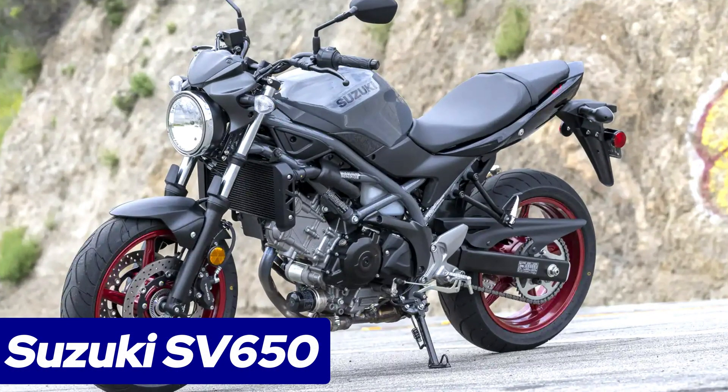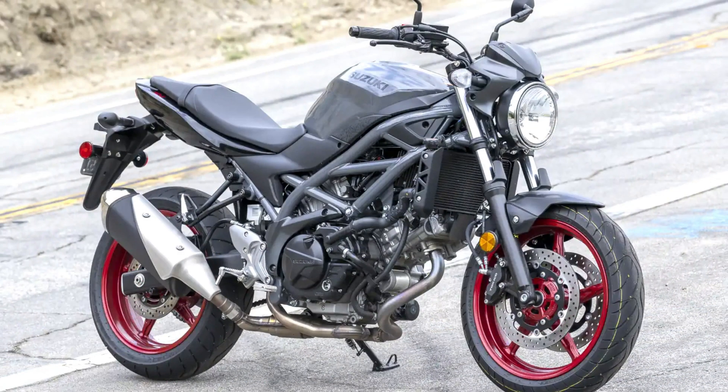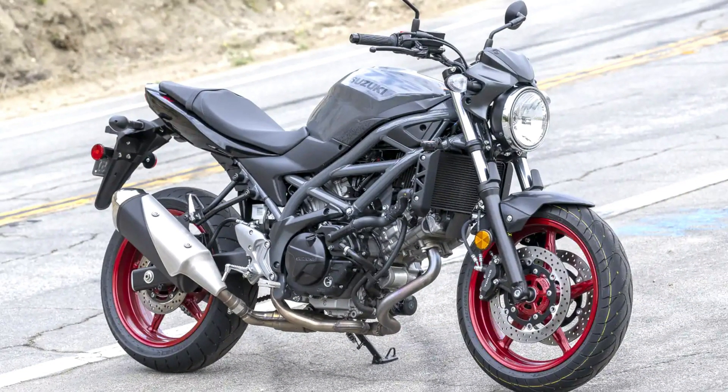Number 5: Suzuki SV650. In a surprising move, Suzuki brings back the beloved SV650 for another year, largely unchanged but undeniably charming.